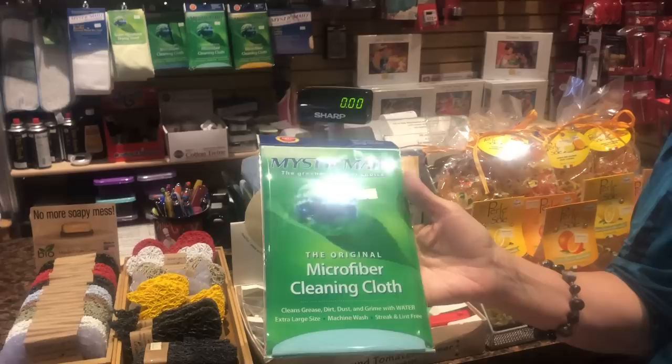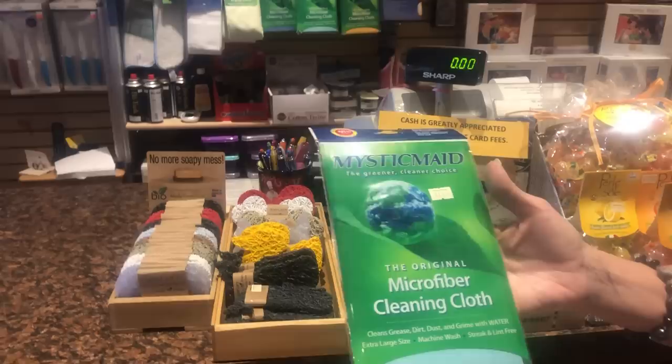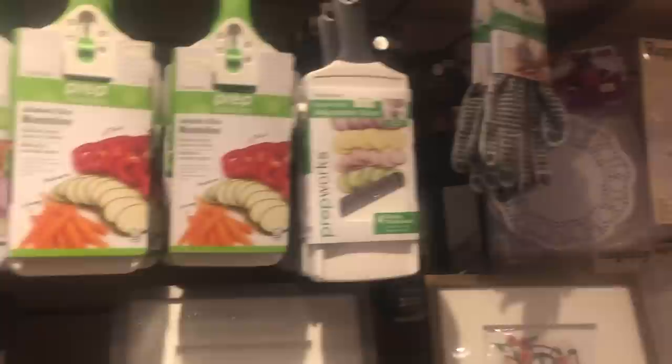And then back here, our absolute number one seller. It's not very exciting, but it is when you use it — the Mystic Made Cleaning Cloth. It's a microfiber cloth; all you do is wet it with water, wring it out, and wipe down. Everything in your home is lint-free and streak-free with no chemicals and no paper towels, so your windows and mirrors will sparkle. I compared it with Norwex and this one actually works a little bit better and longer — it lasts for years. I've carried this product for 25 years and we're close to hitting 400,000 sold.